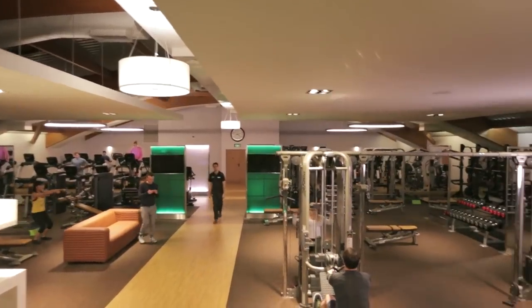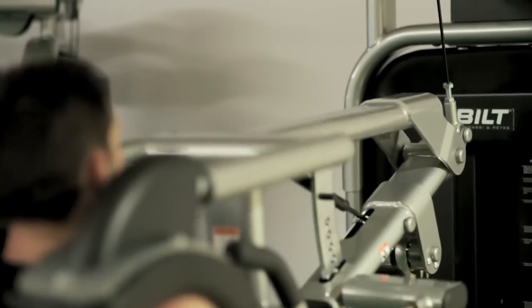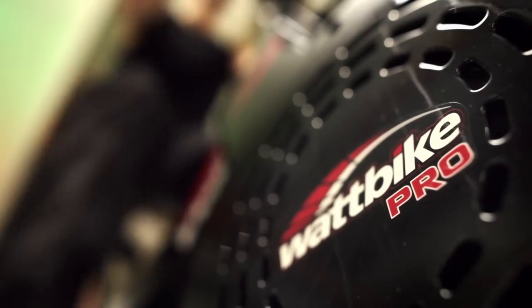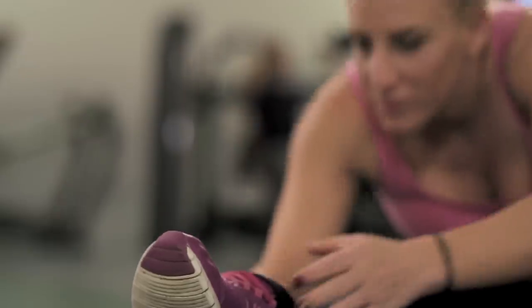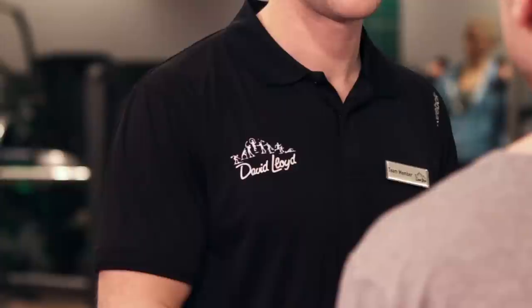Technology has changed the way we do most things, and the gym is no different. David Lloyd Leisure has always invested in the latest equipment and been known to provide the very best exercise and training facilities available.